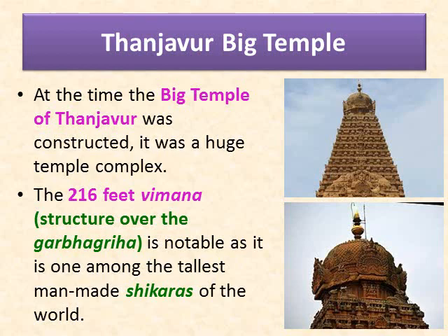You can find the huge Shivalinga located at the sanctum or the Garbha Griha. A huge Nandi draws a crowd from the world over. The temple tower or Gopuram or Vimana is constructed in such a manner that its shadow disappears at noon, because the Vimana is bigger than its pinnacle.